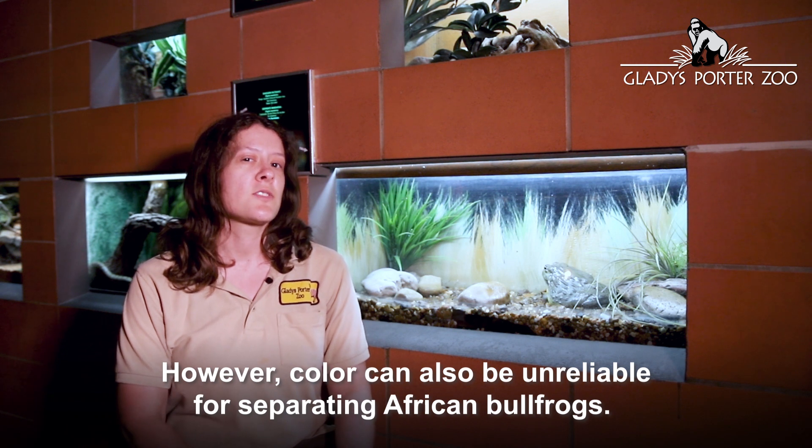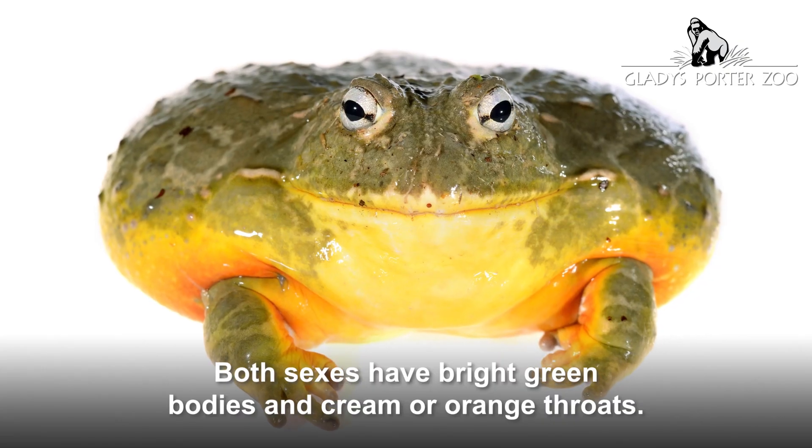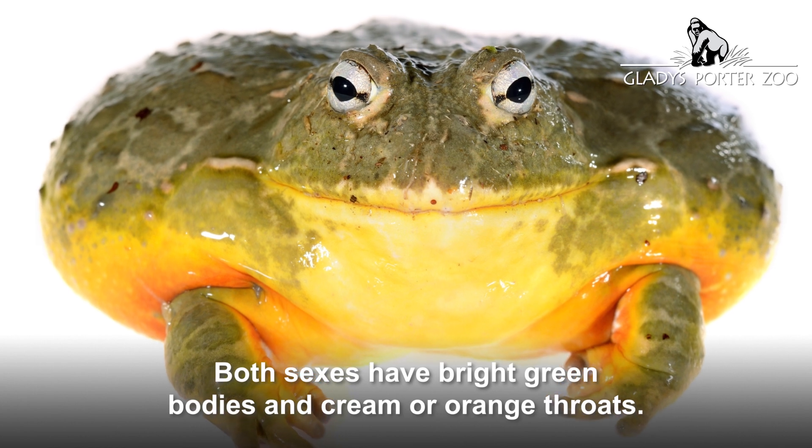However, color can also be unreliable for separating African bullfrogs. Both sexes have bright green bodies and cream or orange throats.